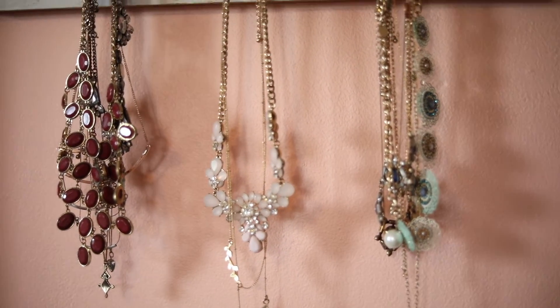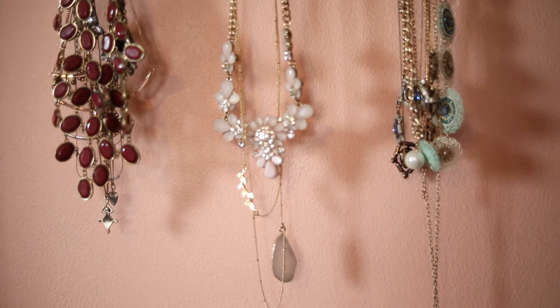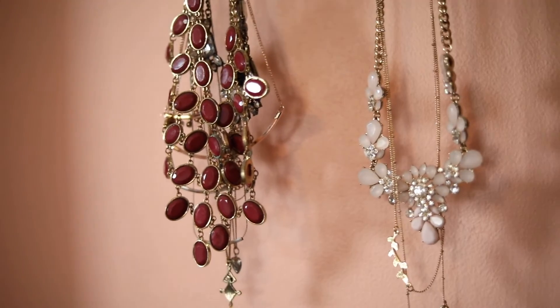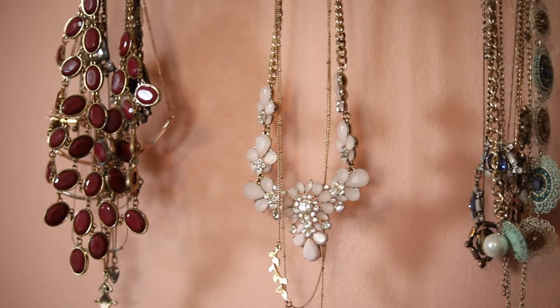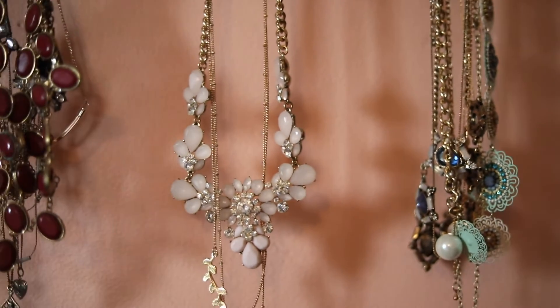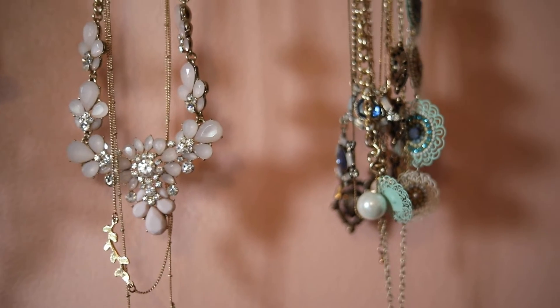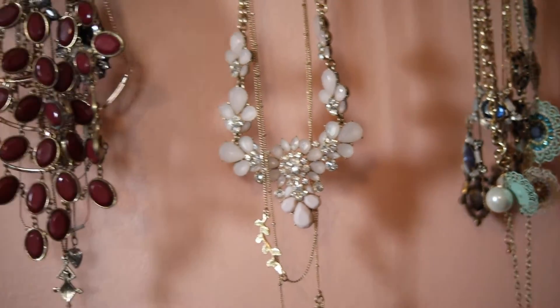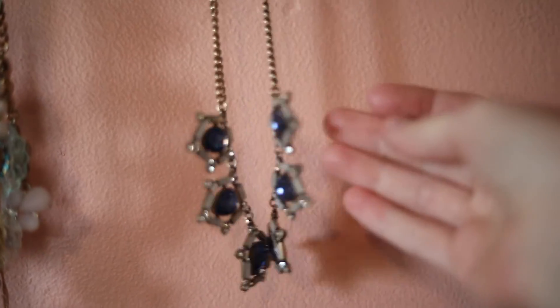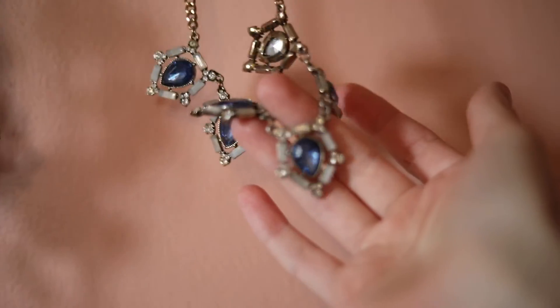Don't be afraid to get creative with your content pictures and just have fun with it. If they don't turn out good you don't have to post them, but it's always better to try — and if it turns out cool you have that to add to your business. A fun thing is adding some costume jewelry, especially if it goes with the colors of the products. I have this chunky blue necklace I think might be cool to try with some products, so I'm going to try that right now with you guys.